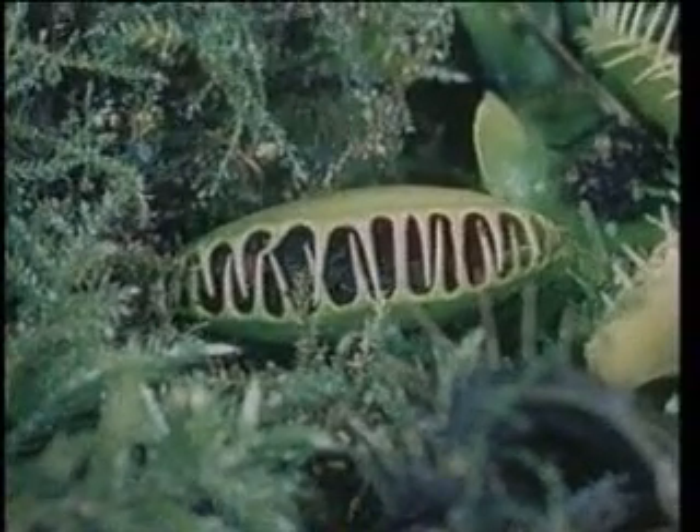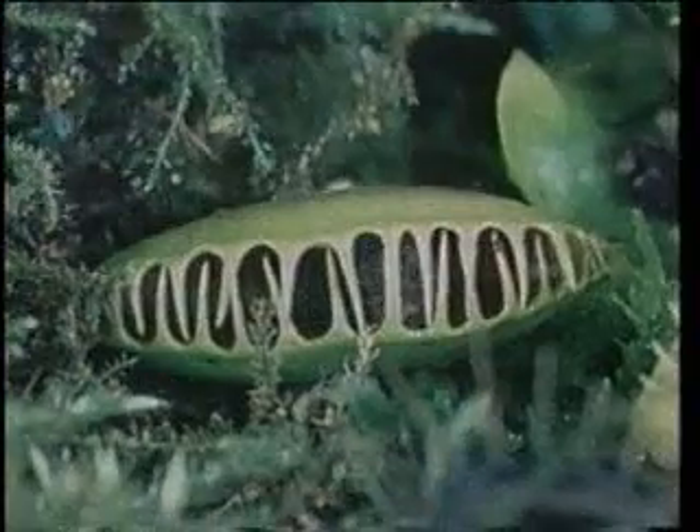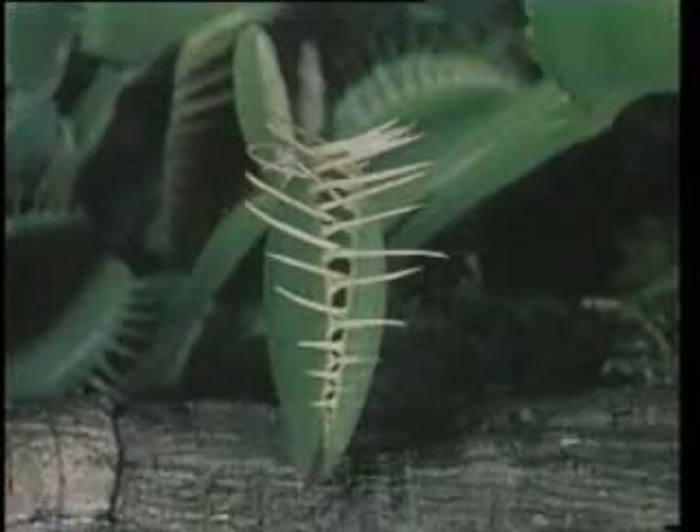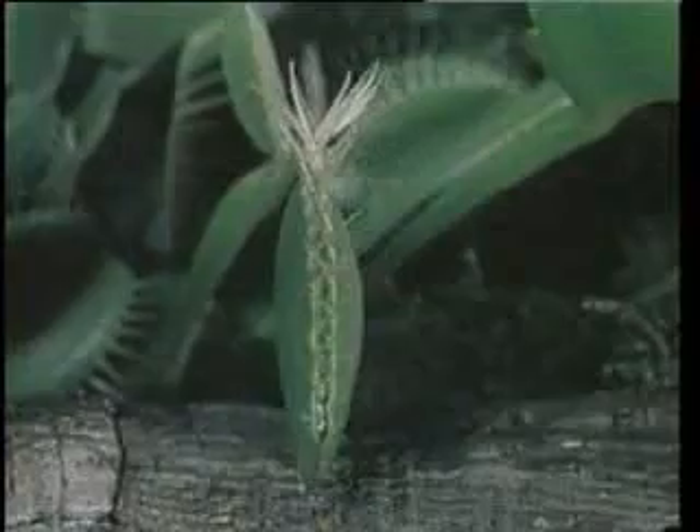The plant then starts to secrete a flesh-dissolving liquid. In a short time, it turns its prey into a jelly-like substance and consumes the fly by digesting it.